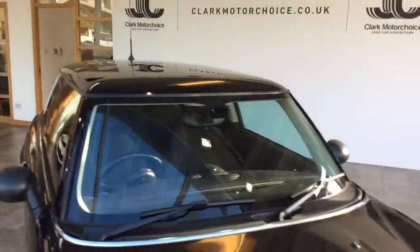This car will come with a full MOT and a three-month parts and labour warranty, and a full service included alongside its already outstanding service history.